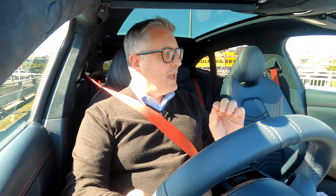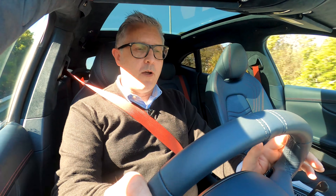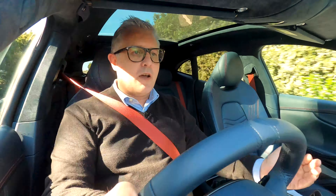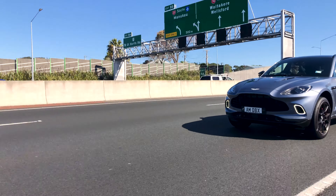This is not just the first DBX to arrive at Aston Martin Auckland — it's also the only DBX in New Zealand right now. So I won't be going off-road or on the racetrack, but you've seen it do those things in the videos. We know it can. We're going to drive it where it's going to spend most of its time, and that is on normal roads here in Auckland.